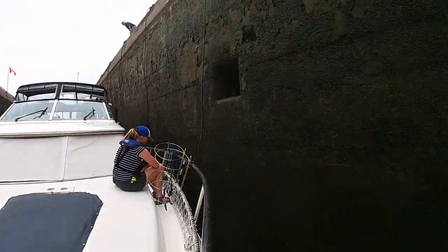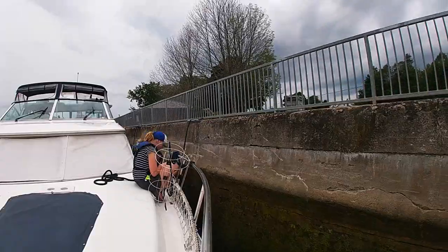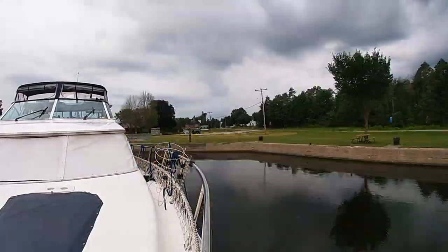Lock 13, Campbellford. Lock 14, Crow Bay.